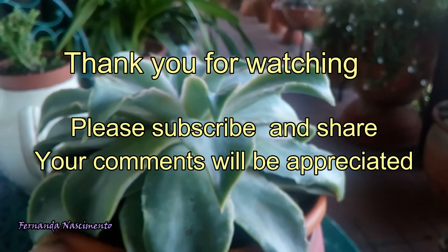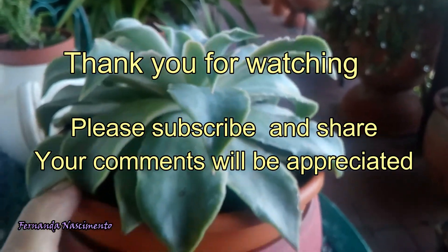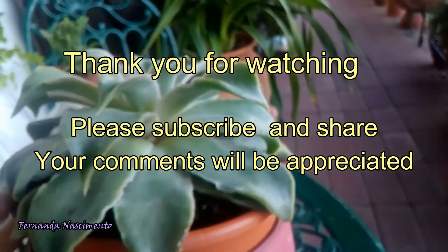Well, this is it. Thank you so much for watching and I will see you next time. Bye!